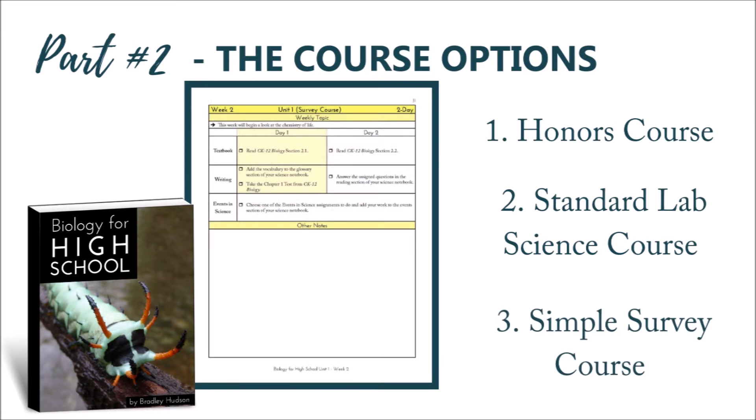The third option is a survey course. These plans are for a one-credit, information-only survey of biology course. There are textbook assignments, written work, and events in science with these plans. There are no experiments or hands-on activities scheduled.